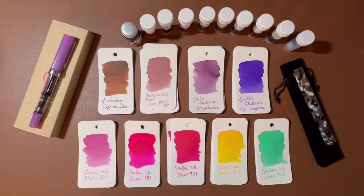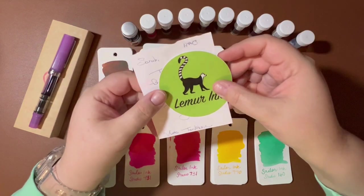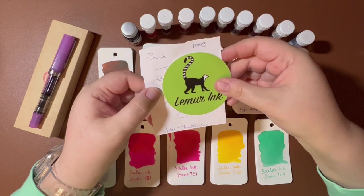First of all, let's start with an order from Lemur Inc. I have ordered from Lemur a few times. I think they are fantastic because they ship for free over $20, and that is just really exciting for me.